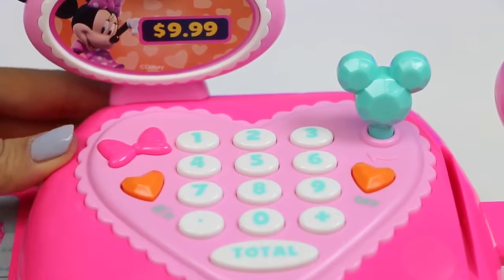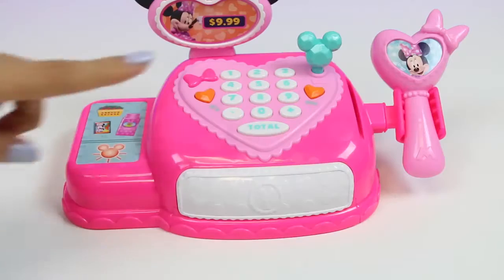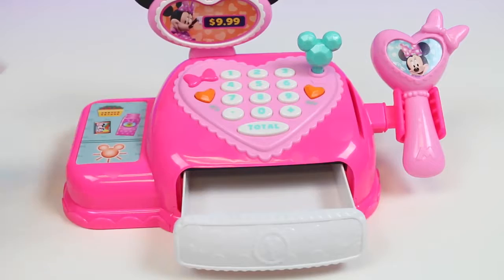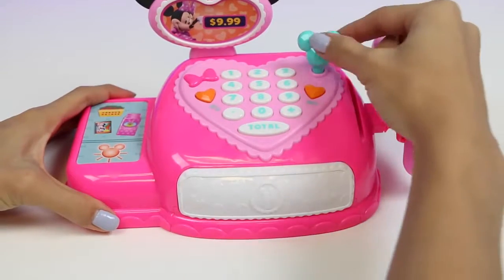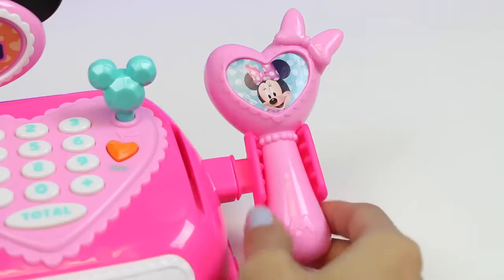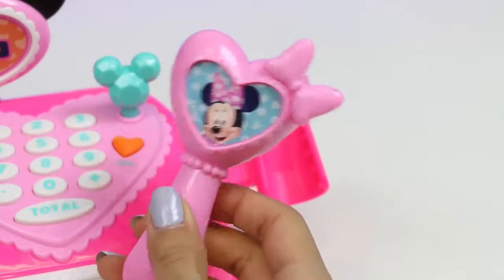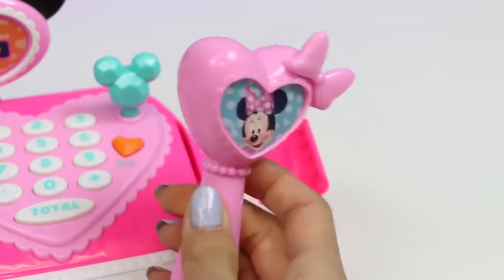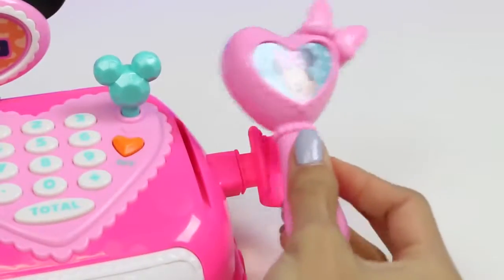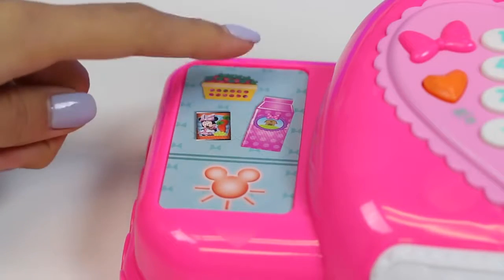I just wish it actually had a working calculator! When you press the total button, the register opens up! The same thing happens when you twist this key up here! The register is empty right now, but just wait till we sell some stuff! On the right here we have a scanner — it doesn't make noises, but at least there's a button and it's really cute! On the left side is the conveyor belt where customers put their items on!